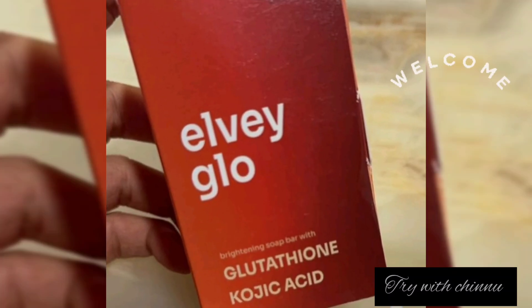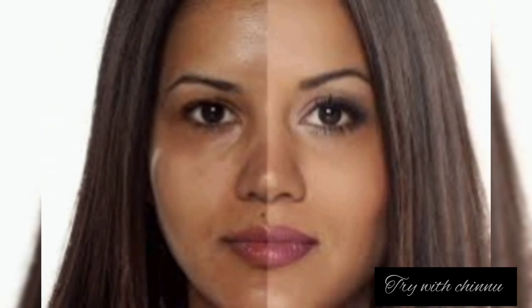Hi friends! Let's get started with LV Glow Glutathione Kojic Acid Soap. Let's talk about skin whitening soap. This soap is called Pigmentation Tan Remover. Tan remover and pigmentation — this soap is very effective.